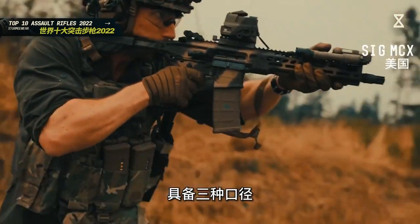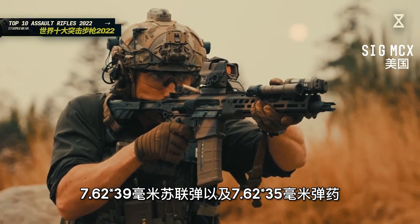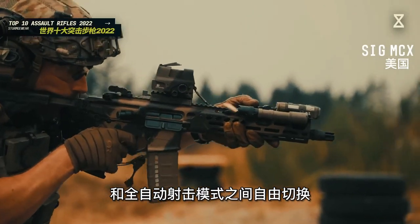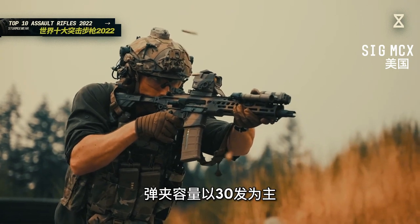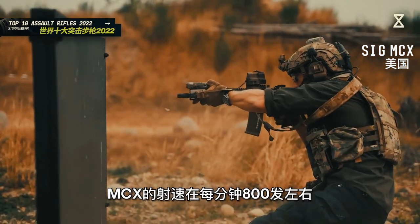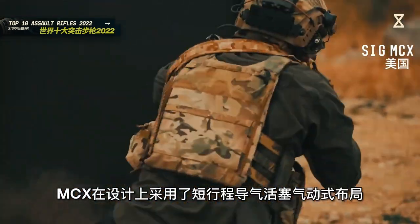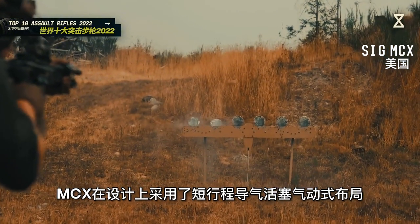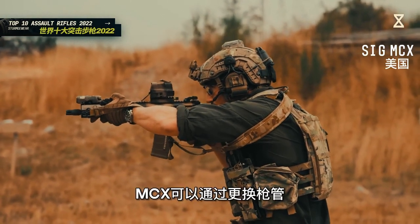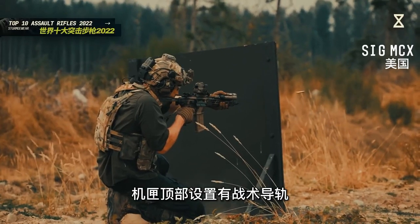SIG MCX突击步枪由西格绍尔公司研制，具备三种口径，使用5.56×45毫米北约弹、7.62×39毫米苏联弹以及7.62×35毫米弹药。能够在半自动和全自动射击模式之间自由切换，弹夹容量以30发为主，部队型号可以使用大容量弹鼓，射速在每分钟800发左右，小口径版本有效射程在500米左右。MCX在设计上采用了短行程导气活塞气动式布局，在一定程度上减少了后坐力的影响，提高了射击的稳定性，可以通过更换枪管在不同口径之间切换，机匣顶部设置有战术导轨。